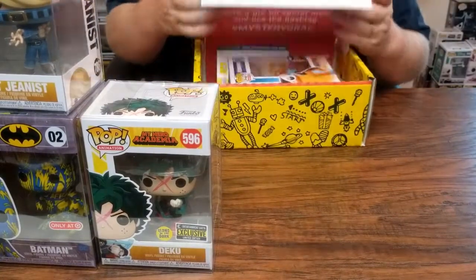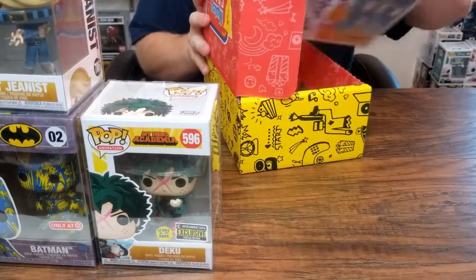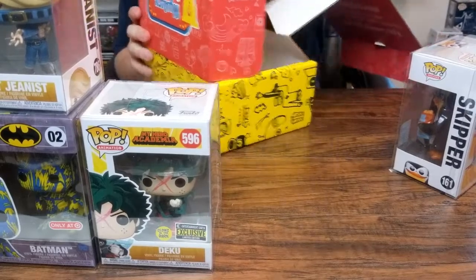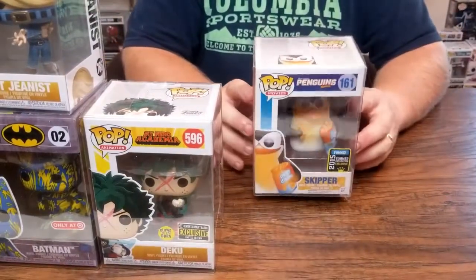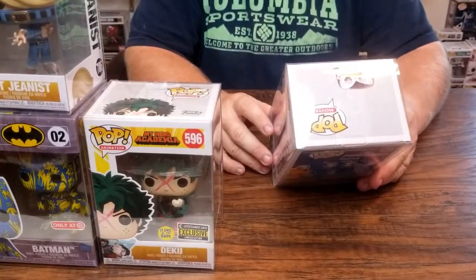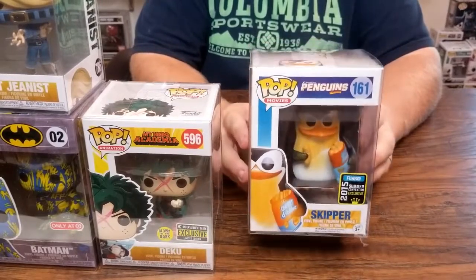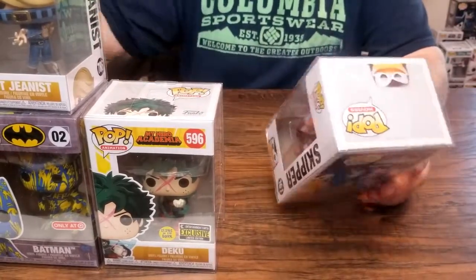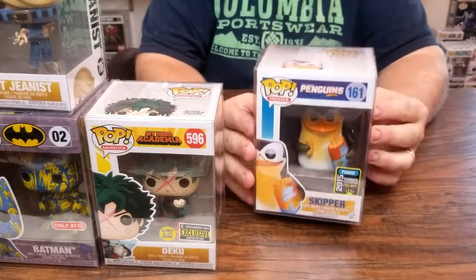Alright, last one here — let's see how we did. I hope there's a grail in there. Not a grail, but let's get this card out. Penguins! You know, when my daughters were growing up we watched this show — it's actually a funny show, I liked it. This is from the 2015 Summer Convention exclusive — Skipper. You can see he's got the cheesy dibbles all over him. It's actually a pretty cool looking pop. They all look to be in pretty good shape for a seven-year-old pop.